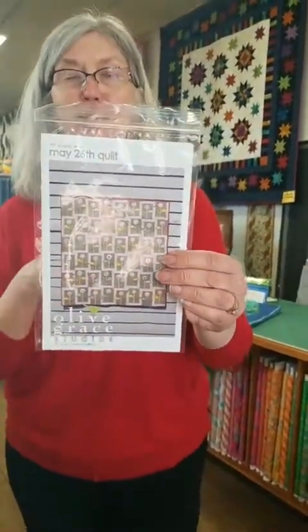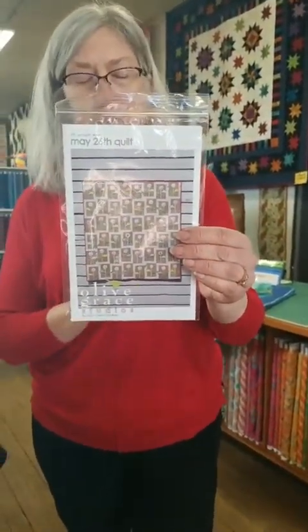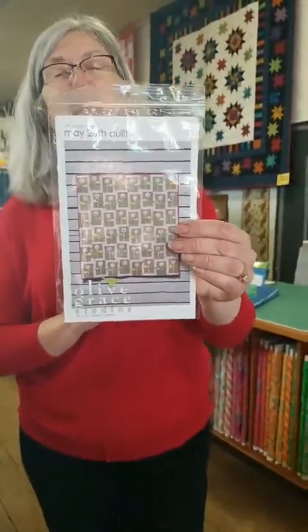Happy Valentine's Day everybody! It is Heidi at Hen and Chick Studio, and the quilt you just saw is our May 26 quilt from Cory Turner Goodhart, and her shop and pattern company is Olive Grace Studios. We are so lucky to have Cory as a guest a week from tonight, right here on Facebook Live at seven o'clock. It is a free event and we're calling it a Creative Conversation — it'll be about an hour long.